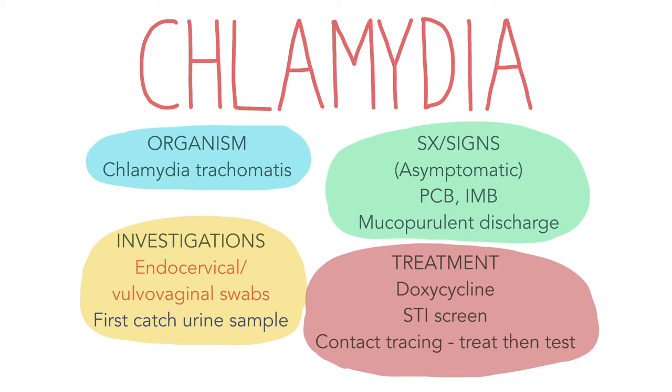Chlamydia is the most common STI caused by infection with Chlamydia trachomatis. Patients are usually asymptomatic, although some symptoms that may be experienced by female patients include post-coital bleeding, intermenstrual bleeding and mucopurulent discharge. Males with Chlamydia may have urethral discharge or dysuria.